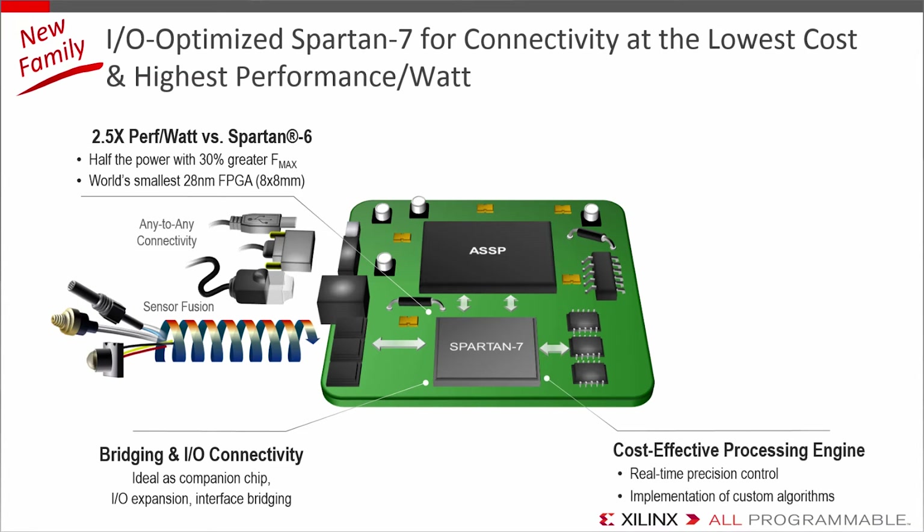With proven 7-series fabric, Spartan 7 can be great for real-time precision control and acceleration of really any custom algorithm. One of the biggest advantages is the support that comes with the Vivado tool suite, which is a well-established ASIC-class design environment with not just a vast library of proven IP cores, but also a drag-and-drop integration methodology to quickly complete your designs — key for quick design closure and bring-up for typically tighter schedules and smaller market windows.